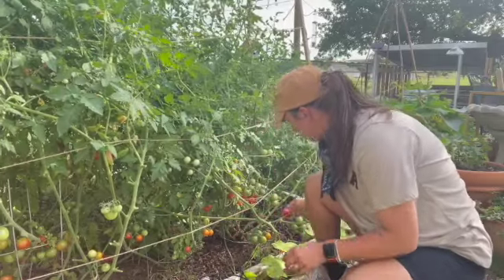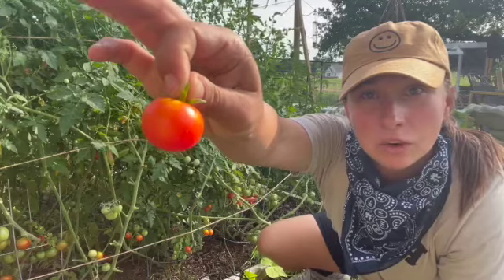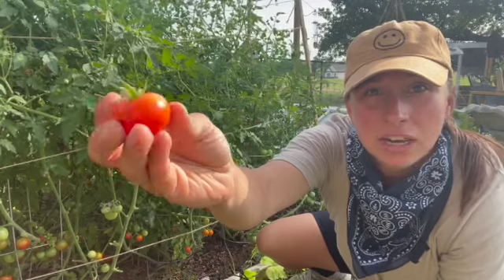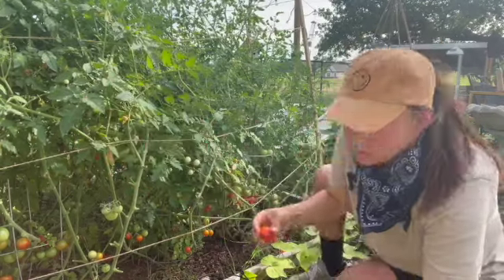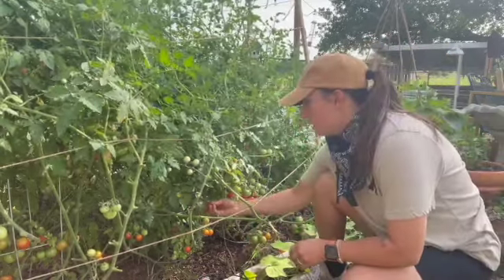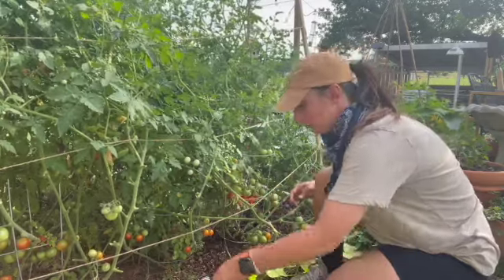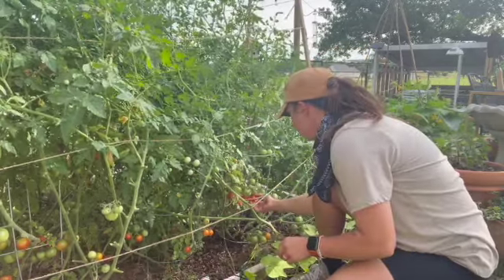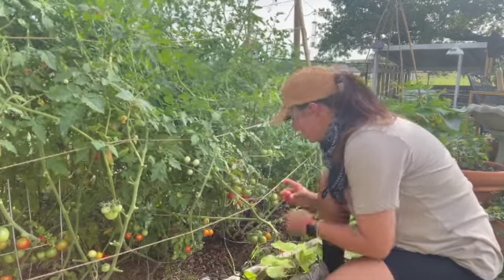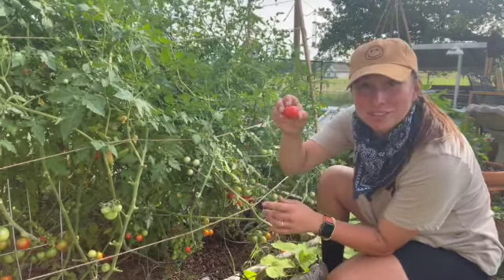These are my Roma tomatoes and they're not getting very long like a Roma tomato usually is — these are more of a round tomato. I'm not really sure what the deal is there unless somebody switched the tags on me. I did get all of these tomato starts from our local nursery here in town, so it very well could have been switched. So instead of waiting for them to become oval, I'm gonna go ahead and just harvest them now.